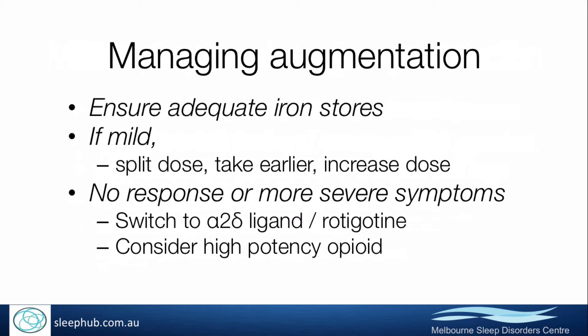If someone has already developed augmentation, my approach is generally to first ensure that their iron stores are adequate. Sometimes augmentation can develop in people who are actually stable on dopamine agonists but get low iron stores, which exacerbates their restless leg symptoms.